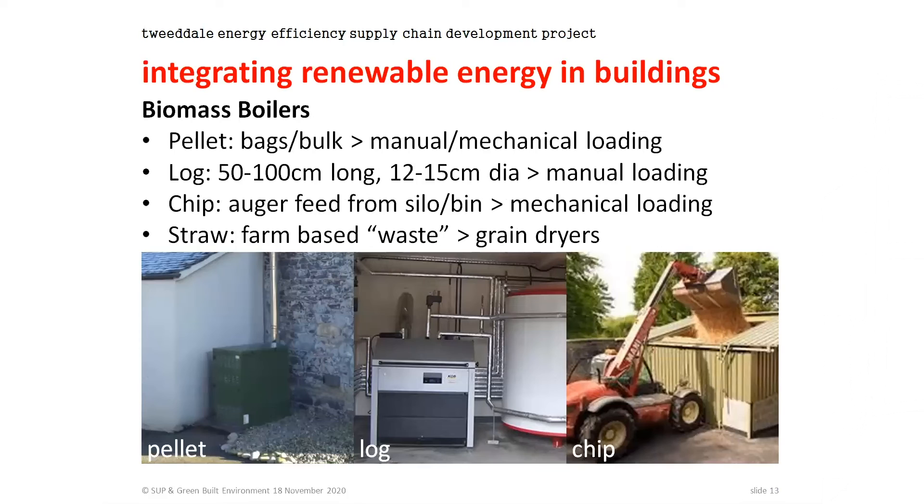For biomass boilers, you've got three different options. First, pellets — roughly chicken-feed sized, effectively compressed sawdust. You can get those in individual bags or in bulk, giving you manual or mechanical loading options. Most often it'll just be manual loading where you pour a bag into the top of the boiler. The example shown is on a farm near Heriot — an external location showing you don't need anything fancy. It doesn't have to be in a shed; it can just be on the side of the house, readily integrated into your central heating system.